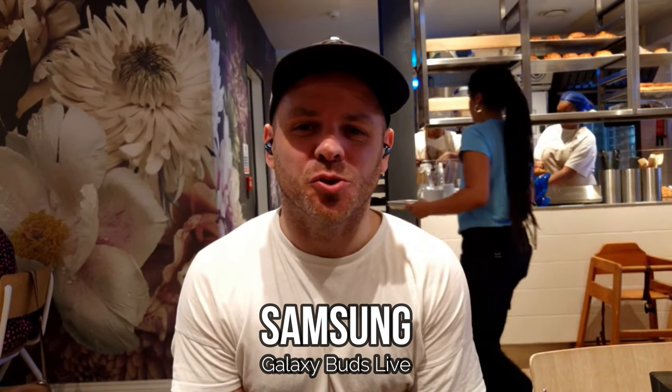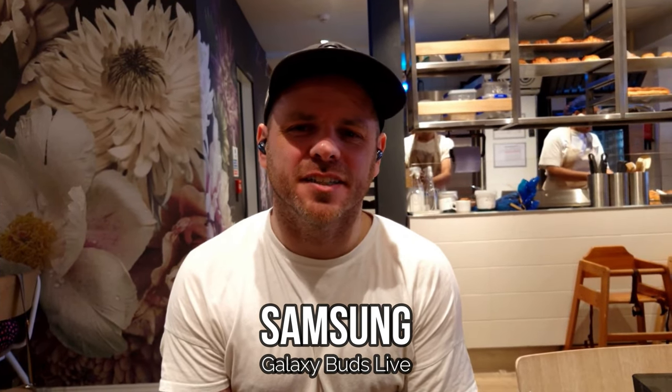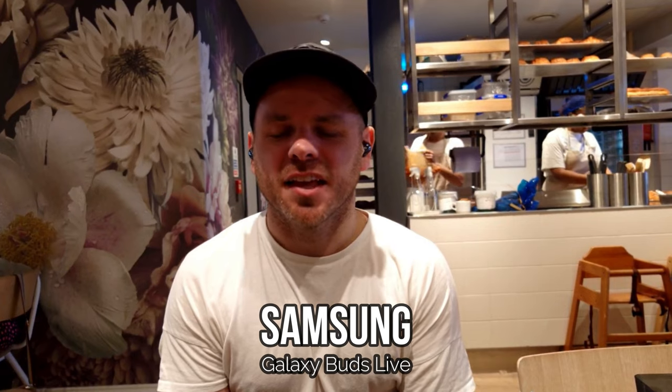Samsung Galaxy Buds Live, also known as the Beans, also featured on my 2022 call quality test. I wouldn't say they were a star performer, but they certainly didn't perform too badly. They're a little bit old now and it would be nice if Samsung updated this model. But even so, the call quality was okay, and I think they're still going to stand the test of time in 2023 in this very busy coffee shop environment.